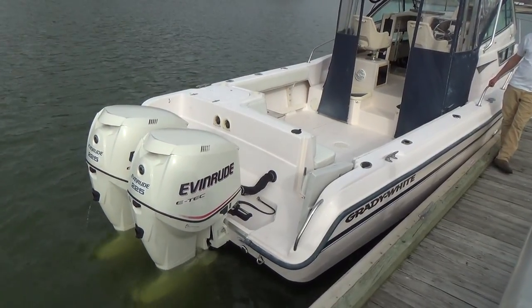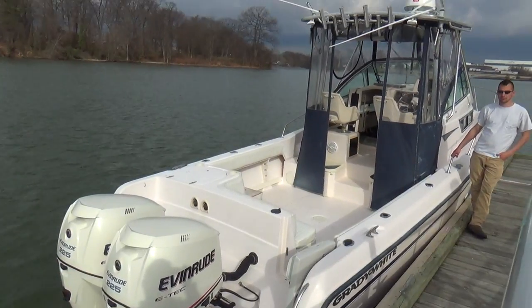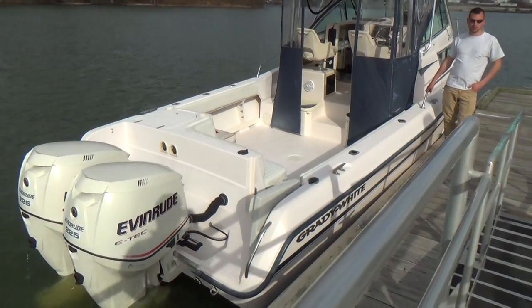This boat is pretty loaded for a 1997. It was retrofitted in 2006 with the engines, and then in 2015 it received all new electronics, which I'll go over when I get into the boat.